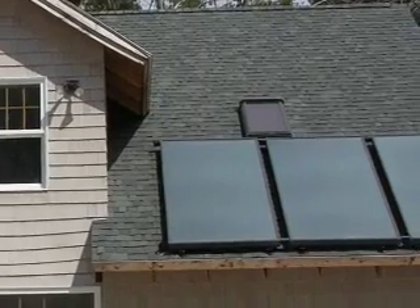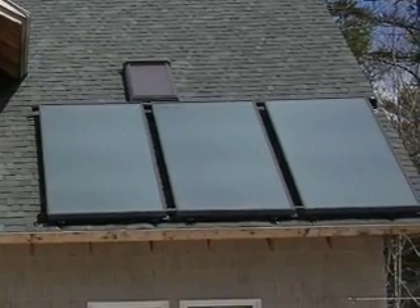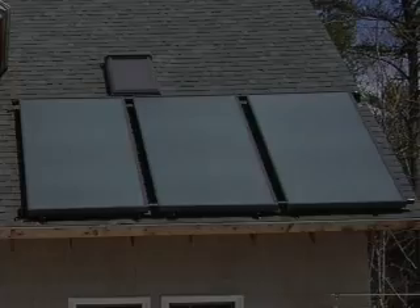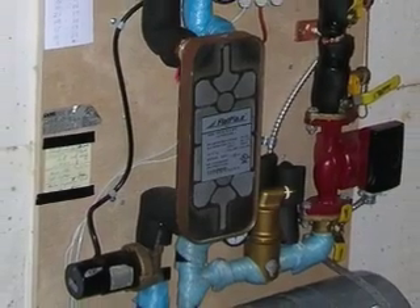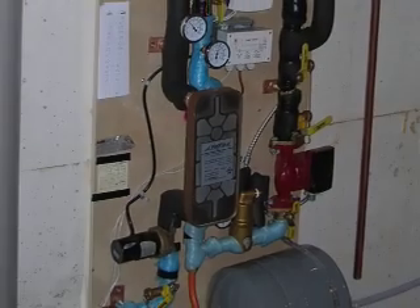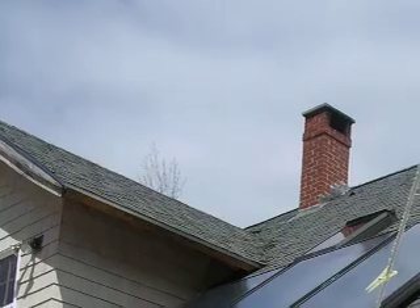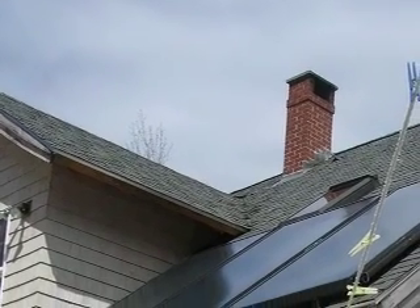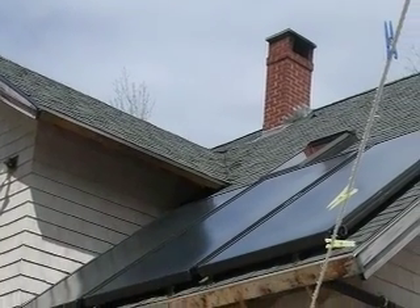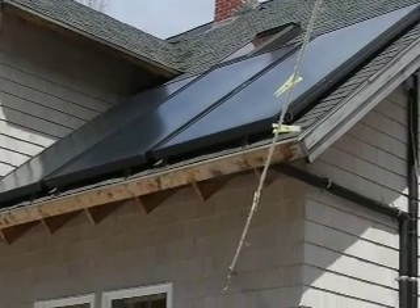The solar collectors, often located on the roof, capture incoming solar radiation and warm the heat transfer fluid, which travels to the heat exchanger in order to heat the water in the storage tank. Flat plate collectors are the most common type currently used and are insulated, weatherproof, glazed boxes that contain a dark absorber plate under layers of glass or plastic to absorb solar energy.